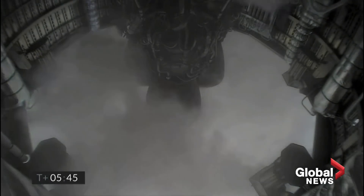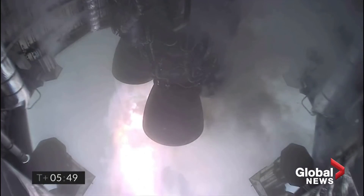One kilometer altitude. T plus 545 — we've just passed through one kilometer altitude, getting ready for the relay.